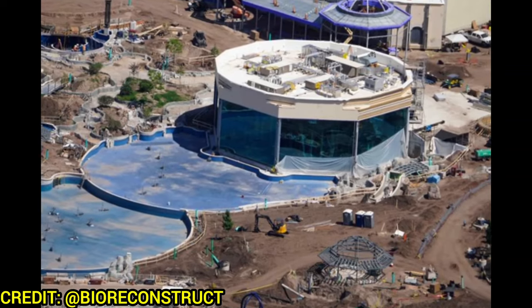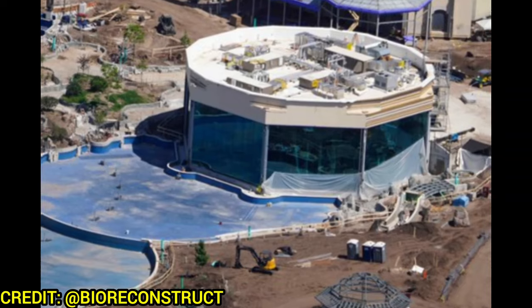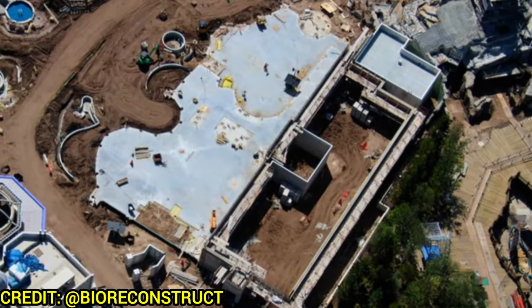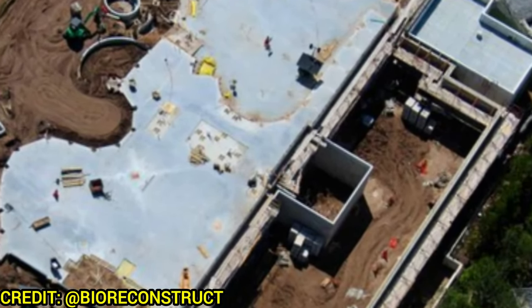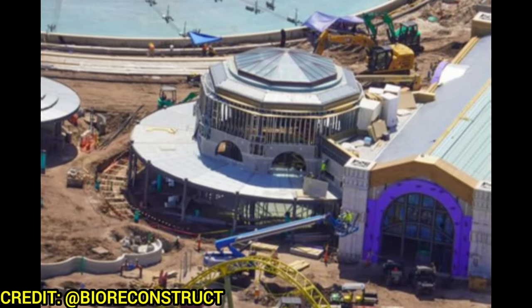Starting off in Celestial Park, you can see the Atlantic Restaurant wrapping up — it even has some protective covering over the glass because it's nearing completion. The two new restaurants that have started construction have now gone vertical, and they're even working on the flooring for the seating area where you'll be eating, ordering, and picking up your meals.